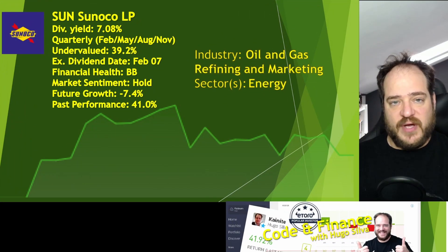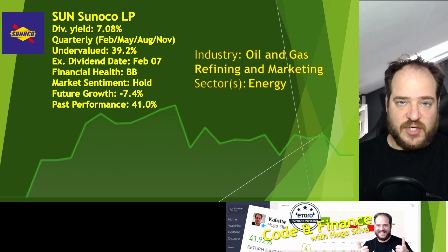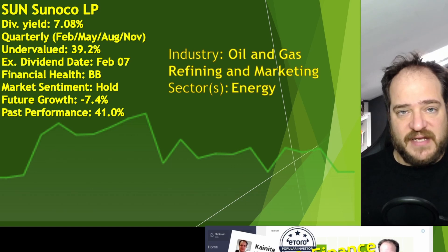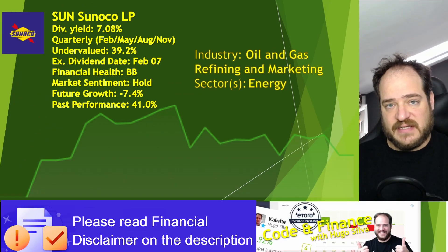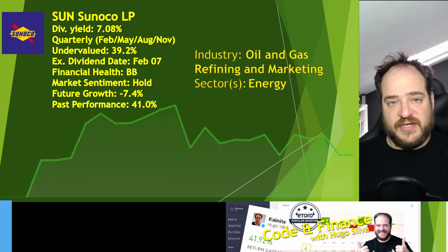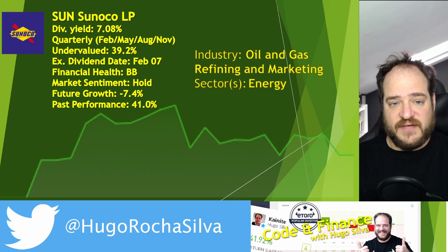The next ticker is SUN, or Sunoco LP. They have a dividend yield of 7.08%. They pay quarterly in February, May, August, and November. SUN has less market cap than Exxon, so SUN can be more impacted by volatility. They are undervalued by 39.2%. The next dividend is going to be on the 7th of February, so we won't have time to buy this one.